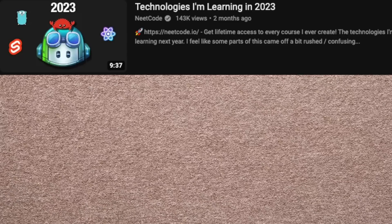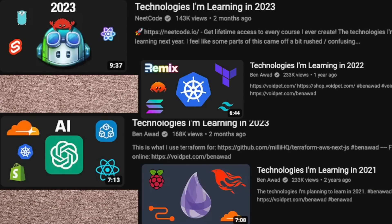With that said, there's still a lot of technologies I want to learn in 2023 that I'll cover in this video to help us build a compelling product for software engineers. I got this idea from NeetCode and Ben Awad, who have been doing this kind of video for years. Here's a look at our existing front end.